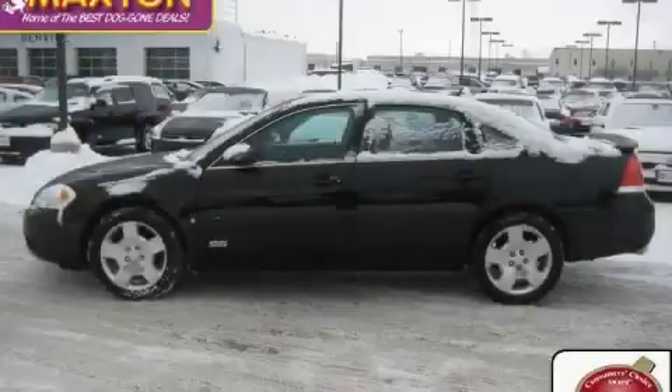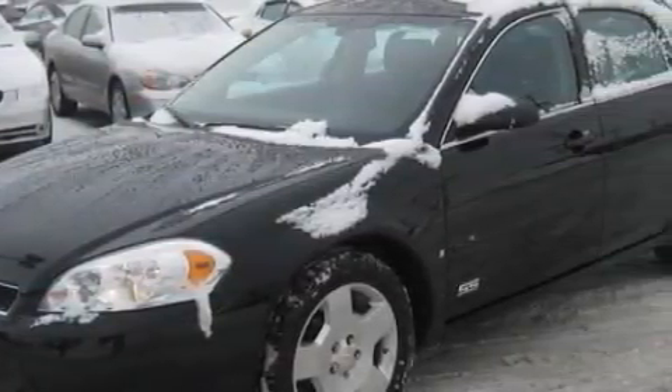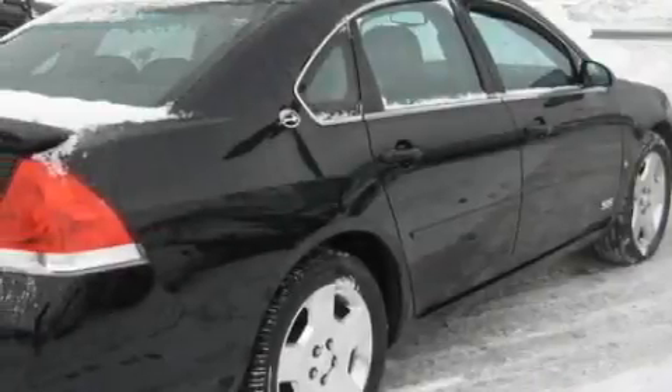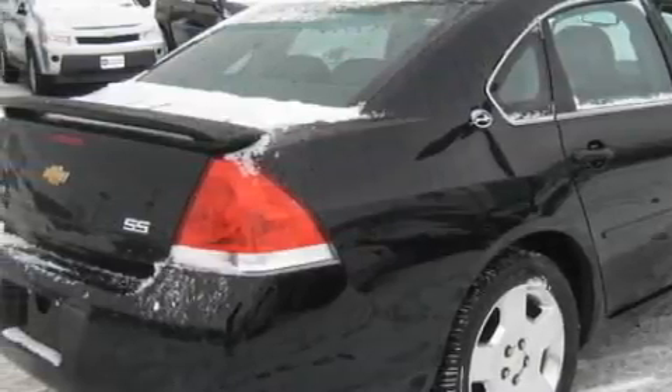This is a certified pre-owned 2007 Chevrolet Impala. This Chevrolet's list of numerous features includes heated front seats, a power sunroof, a Bose stereo system, an MP3 CD changer, dual airbags, and an anti-lock braking system.